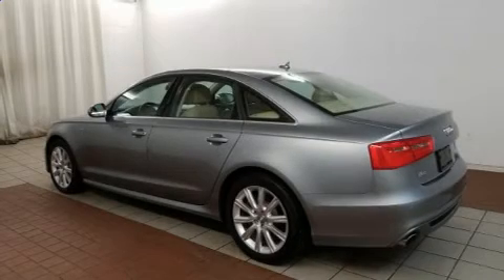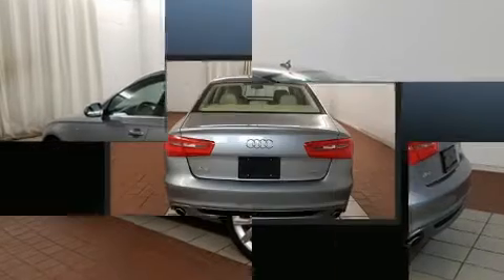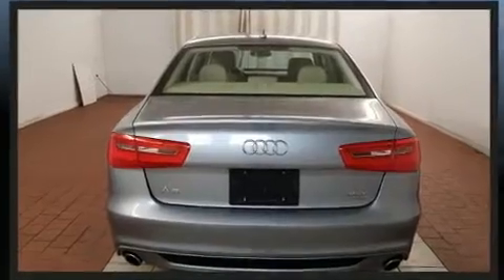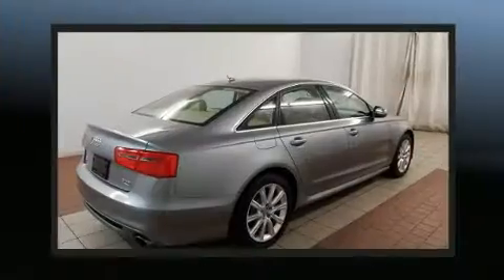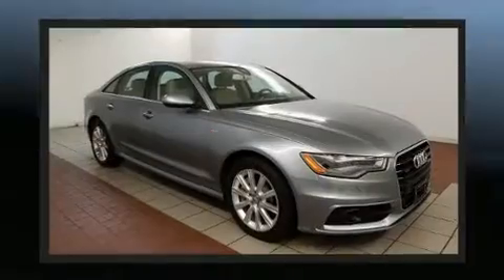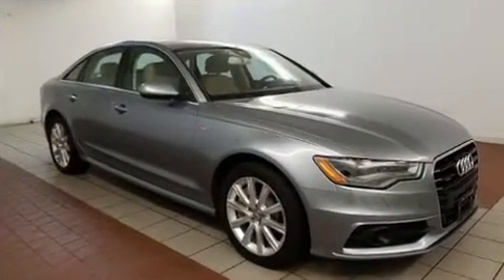Treat yourself to a test drive in the 2015 Audi A6. With less than 20,000 miles on the odometer, this four-door sedan prioritizes comfort, safety, and convenience. Under the hood, you'll find a six-cylinder engine with more than 300 horsepower, providing a smooth and predictable driving experience.